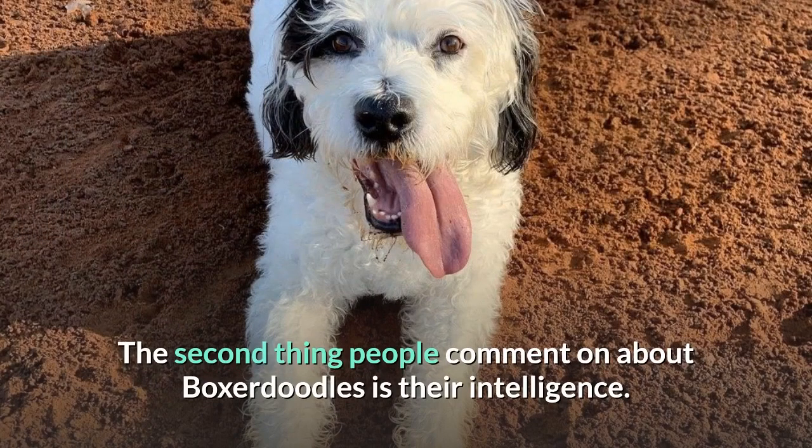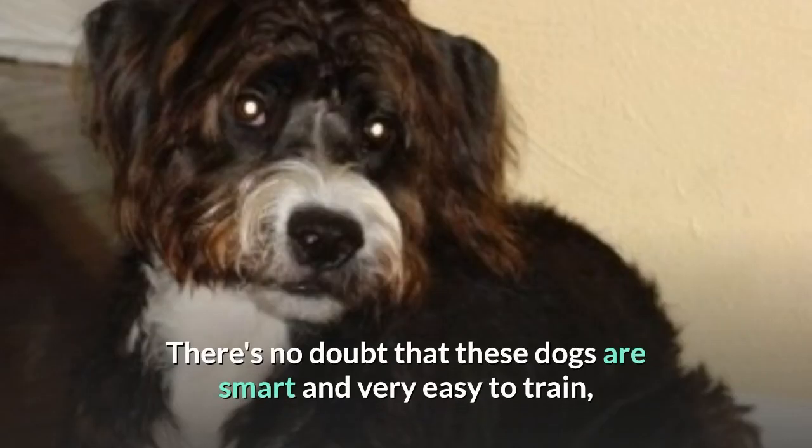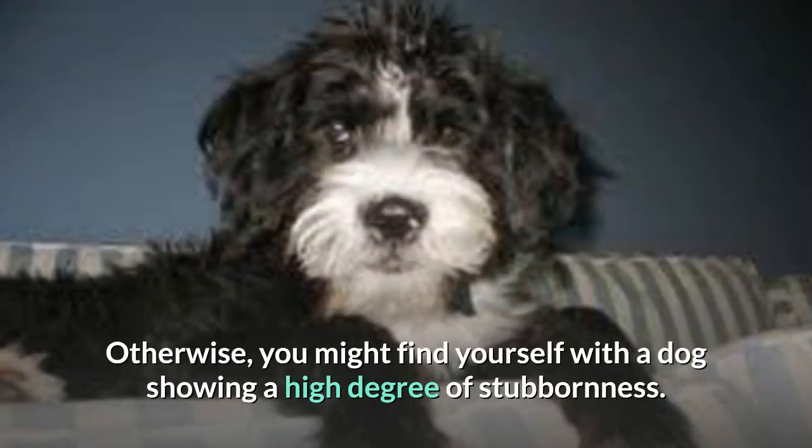The second thing people comment on about Boxerdoodles is their intelligence. There's no doubt that these dogs are smart and very easy to train, just as long as you follow a proper socialization and training routine. Otherwise, you might find yourself with a dog showing a high degree of stubbornness.